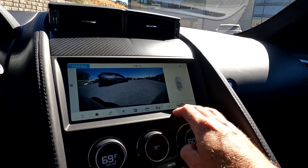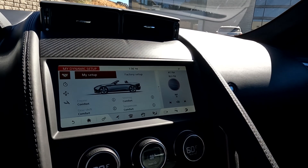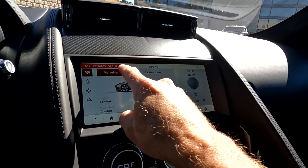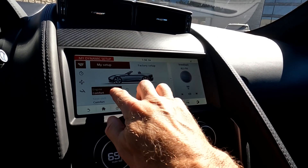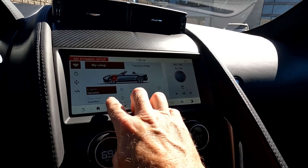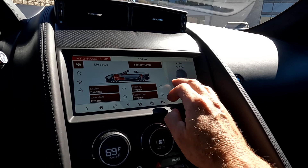As you come over here, you have your parking sensor. And right in here, you have your setup — there's your dynamic setup. Your engine right now is set for comfort, now it's dynamic. Gear shifting dynamic, steering, suspension — so you can do all those things independently.